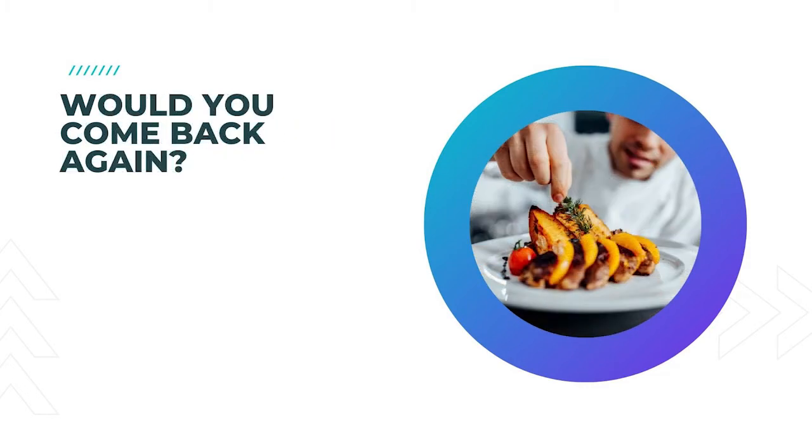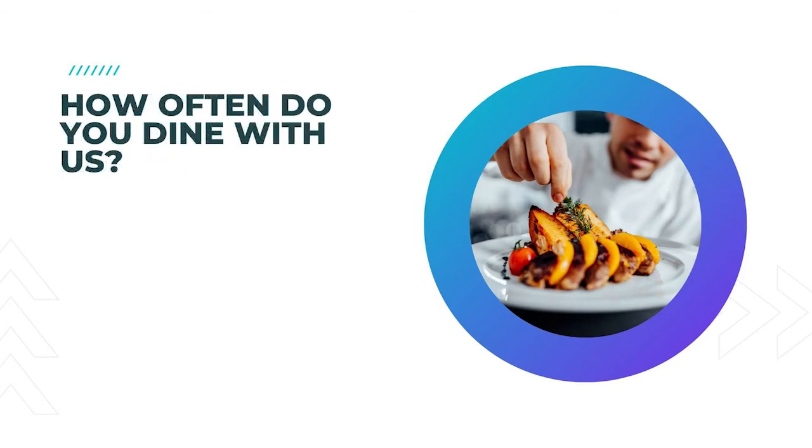11. Would you come back again? An important question that you should always ask is if they wouldn't come back to your restaurant — were they happy? 12. How often do you dine with us? Finding out if your respondents will often be dining with you could give you a great insight into how important the answers are.